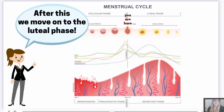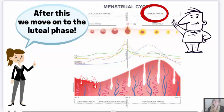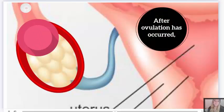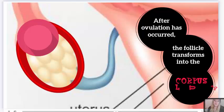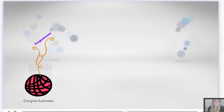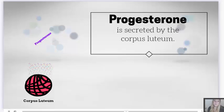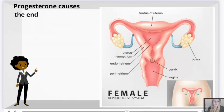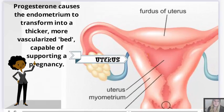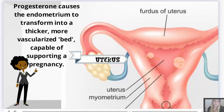After this, we move on to the luteal phase. After ovulation has occurred, the follicle transforms into the corpus luteum. The corpus luteum secretes progesterone. This progesterone causes the endometrium to transform into a thicker, more vascularized bed, capable of supporting a pregnancy.